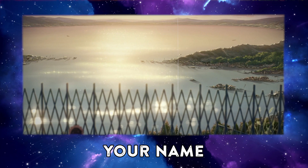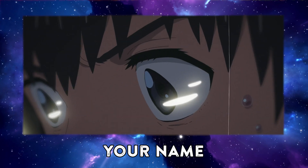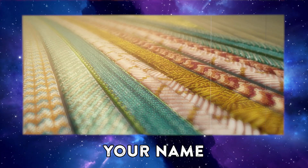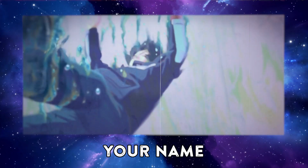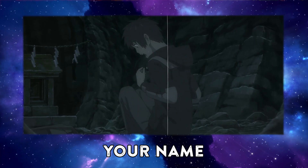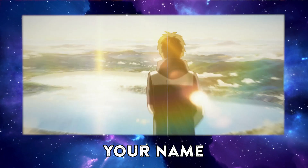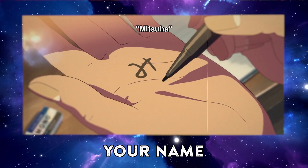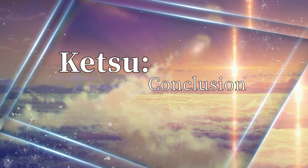Your Name goes the full route, starting Ten with the reveal that Itomori is not only destroyed, but that the event took place three years ago. We now have real stakes, and the whole trajectory of the film is fundamentally changed. This section is entirely from Taki's POV — mirroring Ki — and ends with Taki writing his name on Mitsuha's hand, inverse to Ki where Mitsuha wrote her name on Taki's hand.